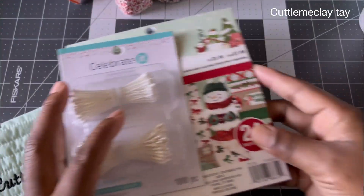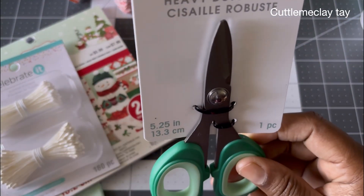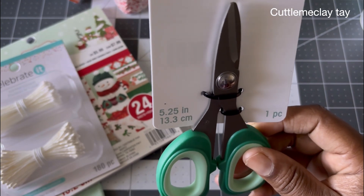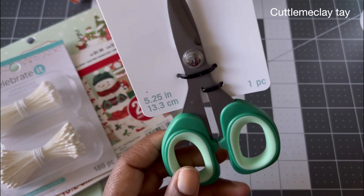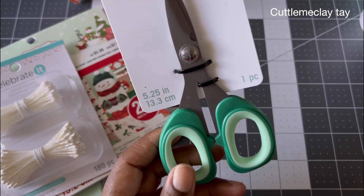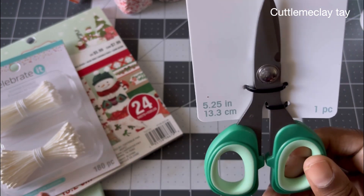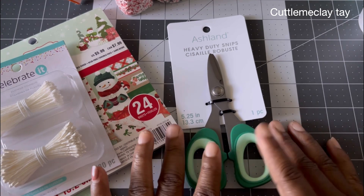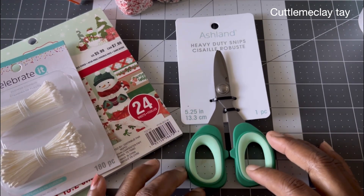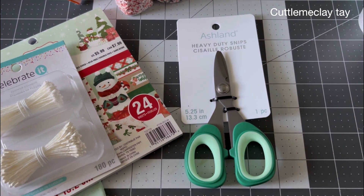I also picked up a pair of scissors — something that will cut really heavy materials. I mainly needed them for jewelry making or cutting out something metal. They sell these in the foam and flower-making section at Michael's, so I ended up buying them from that department.